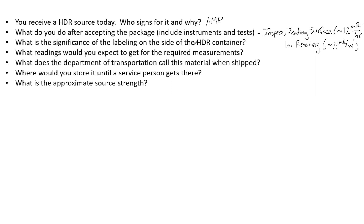What is the significance of the labeling on the side of the HDR container? Because we have Iridium-192, it carries a Yellow 2 label — a diamond on the container. The label category is dependent on the surface readings and the readings at one meter. Higher readings would indicate a more dangerous package with a higher label category, but for Iridium-192, the label is always Yellow 2.